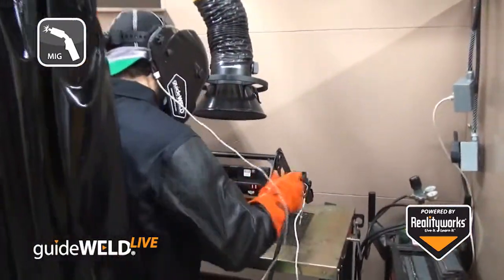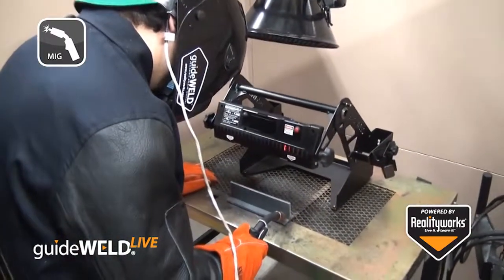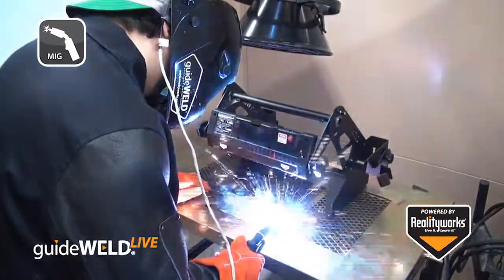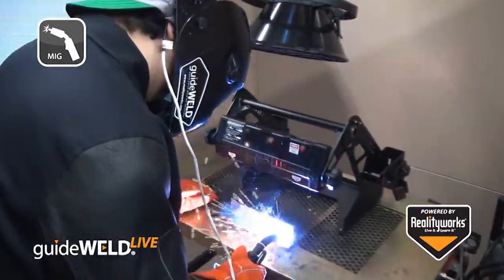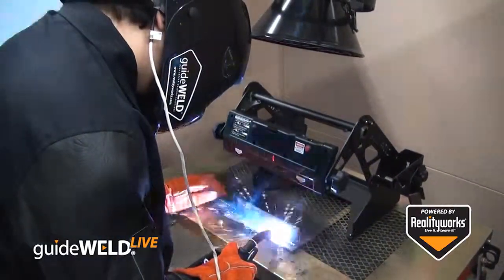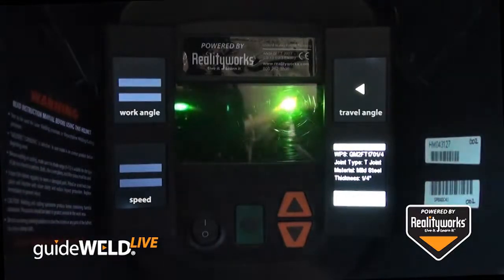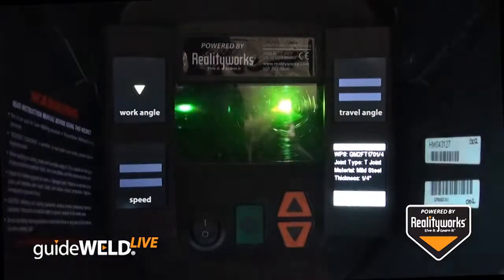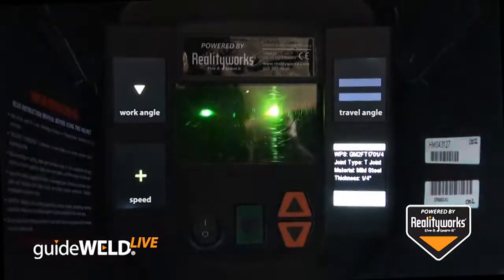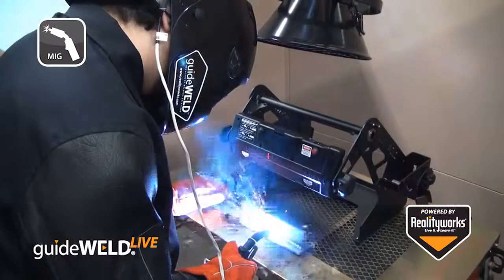Using your welding environment and equipment, this in-helmet guidance system helps students gain accurate technique. GuideWeld Live works with any MIG welding gun and machine you may have in your current shop. The system tracks a welder's work angle, travel angle, and work speed, comparing a welding procedure specification with the welder's actual technique to ensure each weld is done properly. This allows for immediate feedback and proper welding habits on each and every weld.